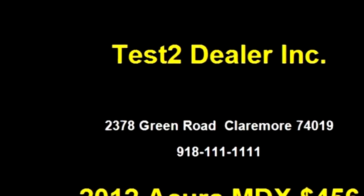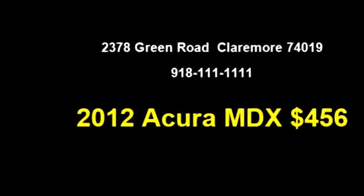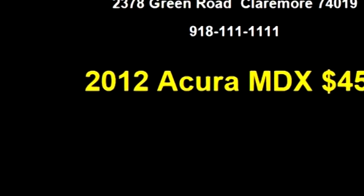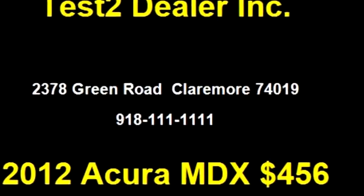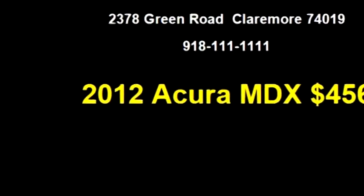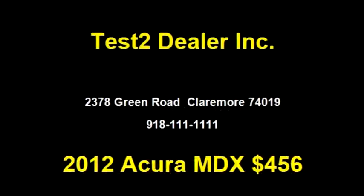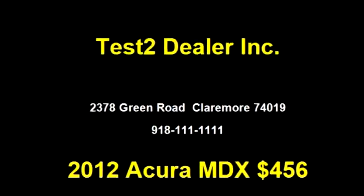Please come to visit us at 2378 Green Road, Claremore 74019, or give us a call at area code 918-111-1111. We'll see you next time.